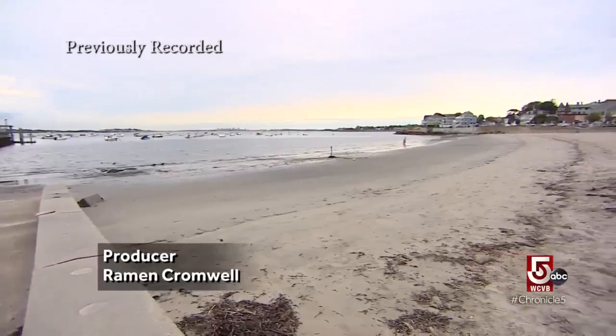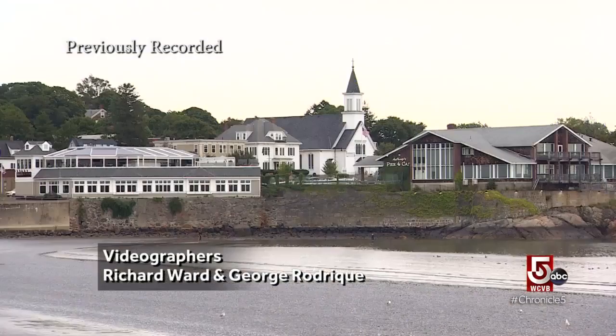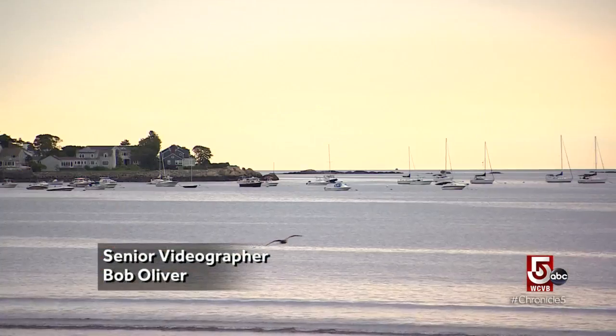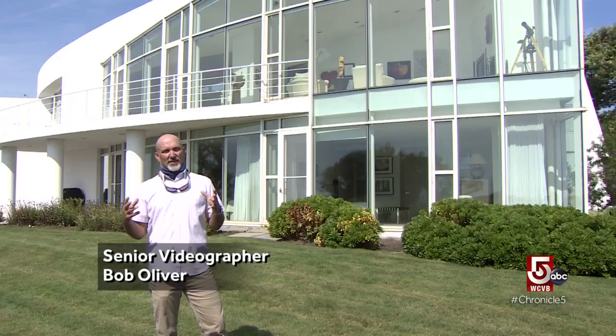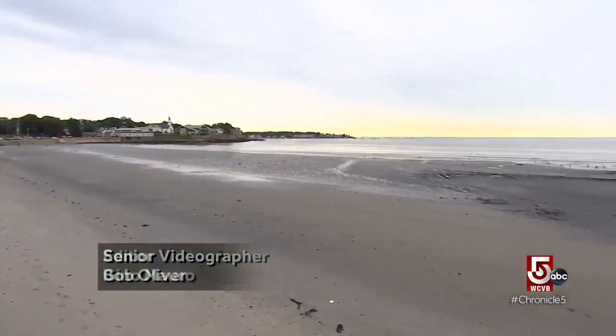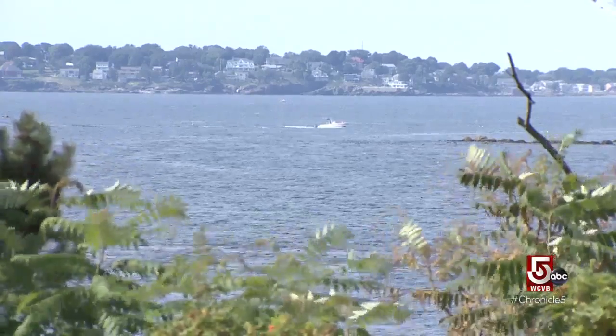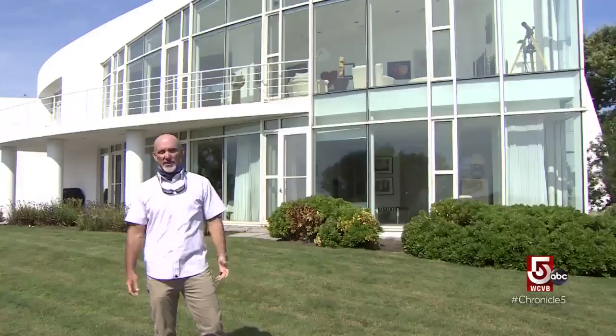New Englanders looking for a beachfront escape should consider this before heading south to the Cape. Swampscott and really the North Shore is a hidden gem of the greater Boston area. It's a nice, beautiful sandy beach, and you can access the same tuna grounds you see on Wicked Tuna just offshore here. It's really a special area.